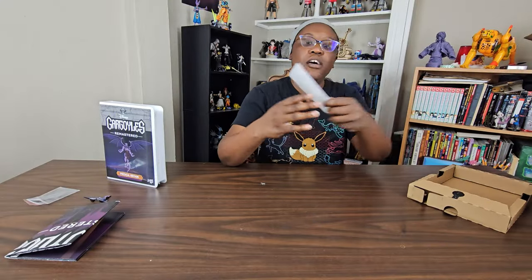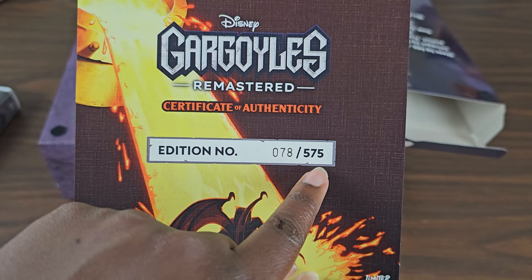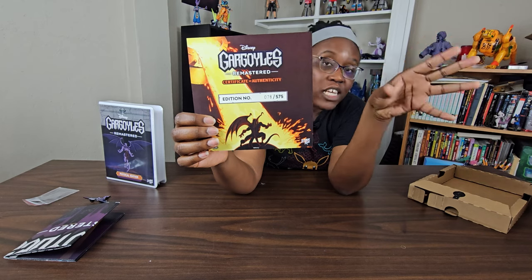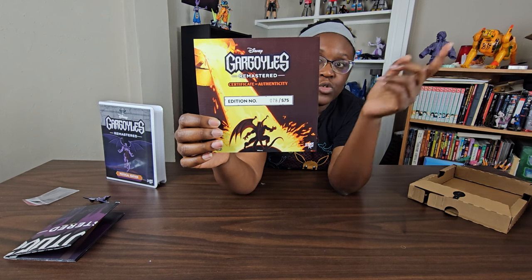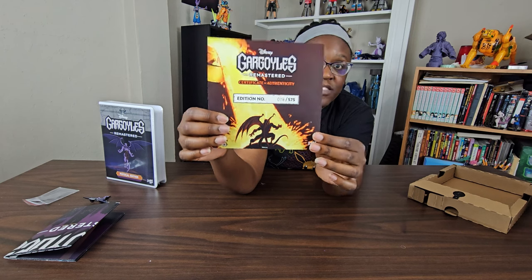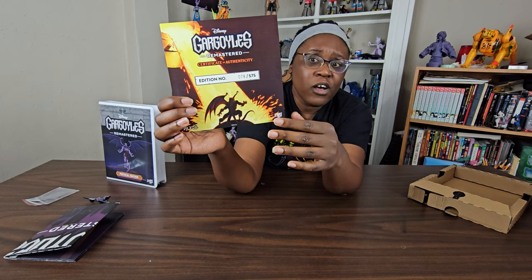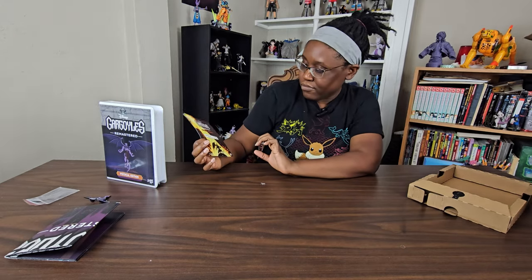And then my certificate of authenticity from Limited Run Games. So it goes to show that they produced 575 versions of this collector's edition — whether it was Sega Genesis, PlayStation, Xbox, or Nintendo Switch. Out of that 575, I am number 78. For all of you who got a collector's edition, let me know what you think. I really enjoy this — it makes you feel some kind of special way.